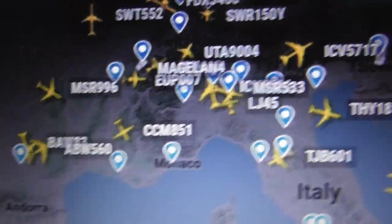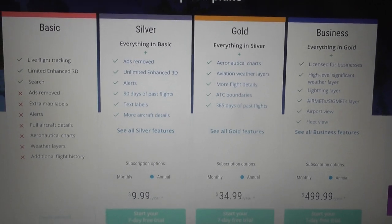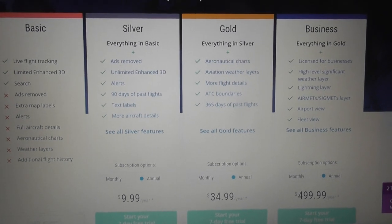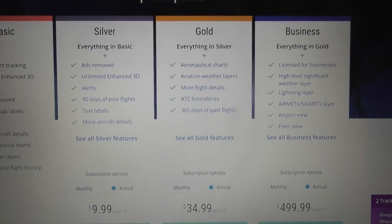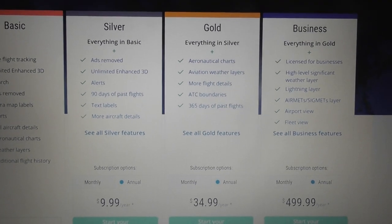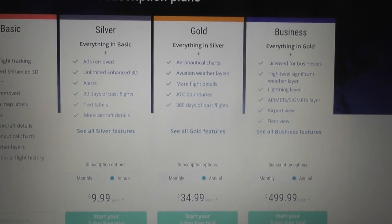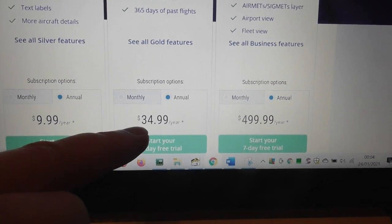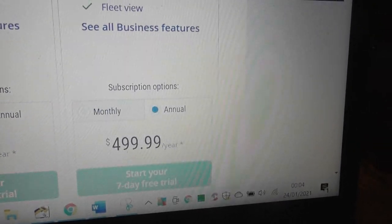You can access oceanic tracks and air traffic control boundaries and loads of other settings with a paid plan. If you're going to spend hours every day looking at radars, buy a Flightradar24 subscription. They have basic, silver, gold, and business accounts. Basic is free — that's what I've been using for years. Silver is $9.99 a year, gold is $34.99. Start with the basic; it's free to use on the website and there's also an app.